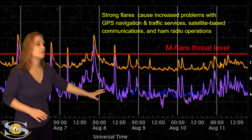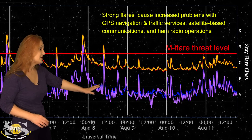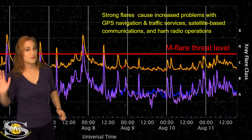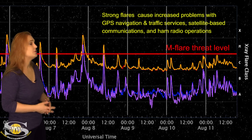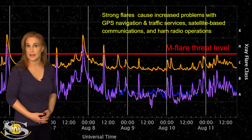Meanwhile, things have finally calmed down. We're back to hovering around the seafloor with only C-class flares, but things are beginning to ramp up again, and that's mainly because we've got some new regions that are about to rotate into Earth view, so big flares might be back on the menu here in the next couple days.